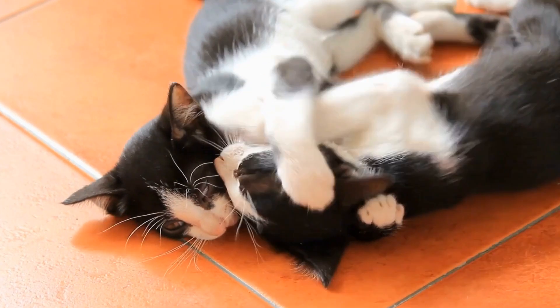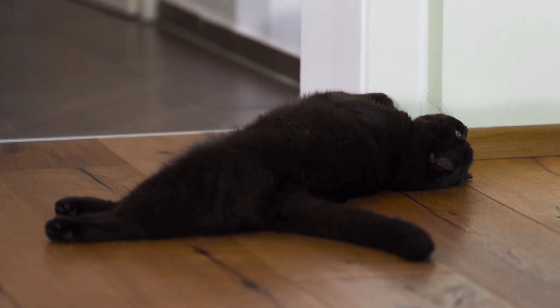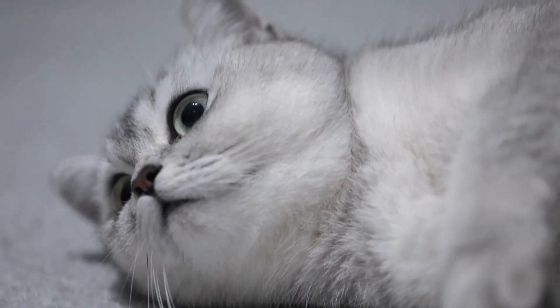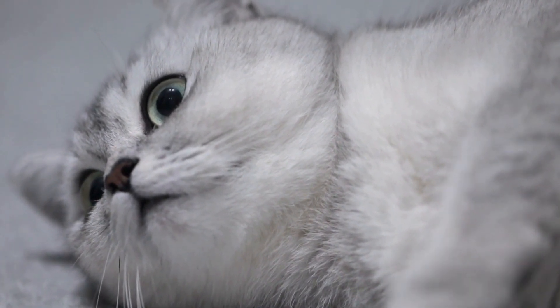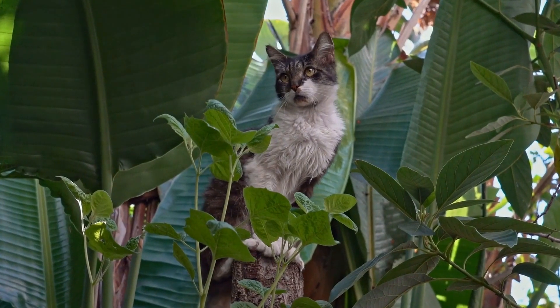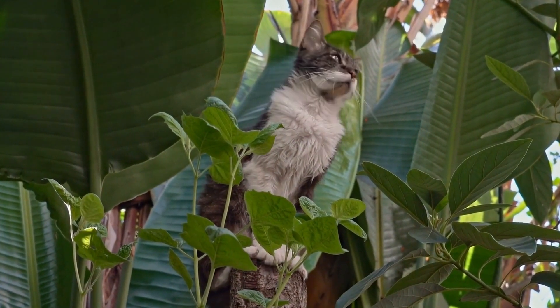Having a cat is a joyful experience, but it can also come with its fair share of challenges. One of the common issues that cat owners face is their furry friends constantly digging in potted plants. While this behavior may seem harmless at first, it can lead to damaged plants and scattered soil all around the house.